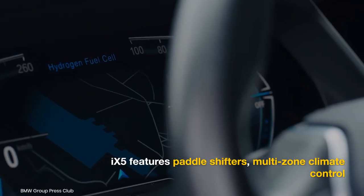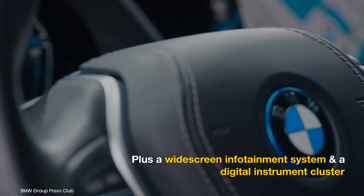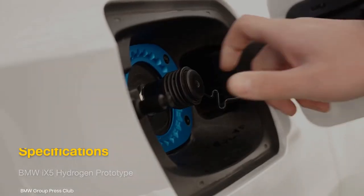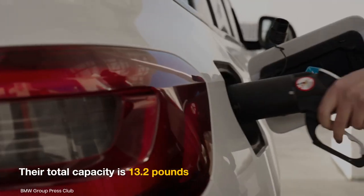Its features include paddle shifters, multi-zone climate control, powered and heated front seats, a widescreen infotainment system, and a digital instrument cluster. The iX5's two hydrogen tanks are made using carbon fiber reinforced plastic and have a total capacity of 13.2 pounds.